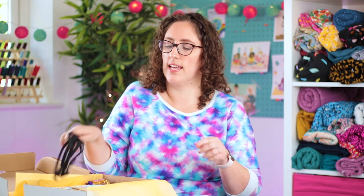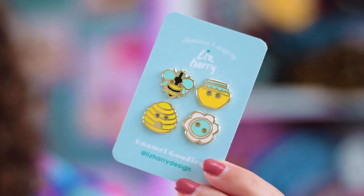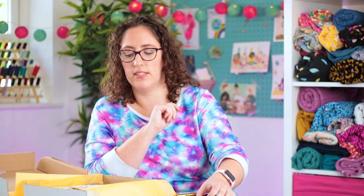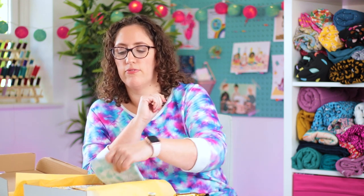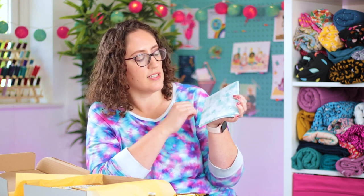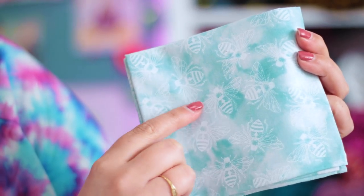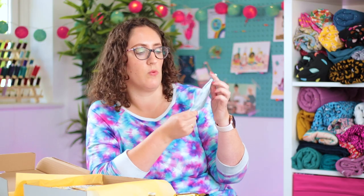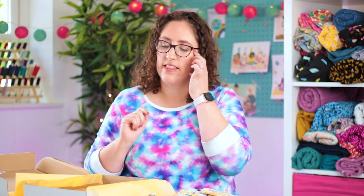The luxury box also gets the magazine, the elastic, the Crunchie, and the buttons - though the buttons were only in the classic and the luxury boxes, not in the mini boxes. Then we've got the matching Guttermann thread. The fifth fat quarter is like a pale minty green with that splotchy effect again and a white bee pattern all over it. It's really subtle but really, really beautiful. And then the other four fat quarters as well.